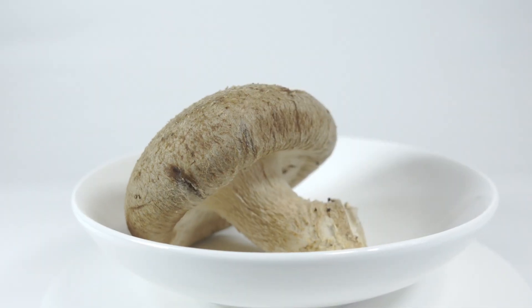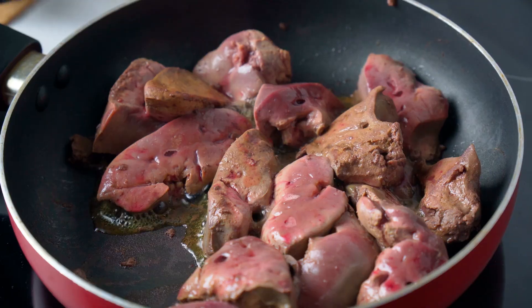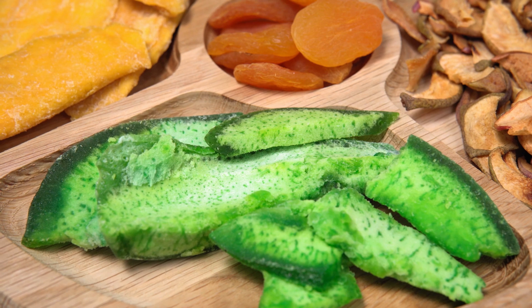Foods that have copper in them include mushrooms, nuts and seeds, green leafy vegetables, oysters, organ meats, whole grains such as spelt and quinoa, dried fruits such as apricots, plums, and raisins, and also yeast and chocolate.